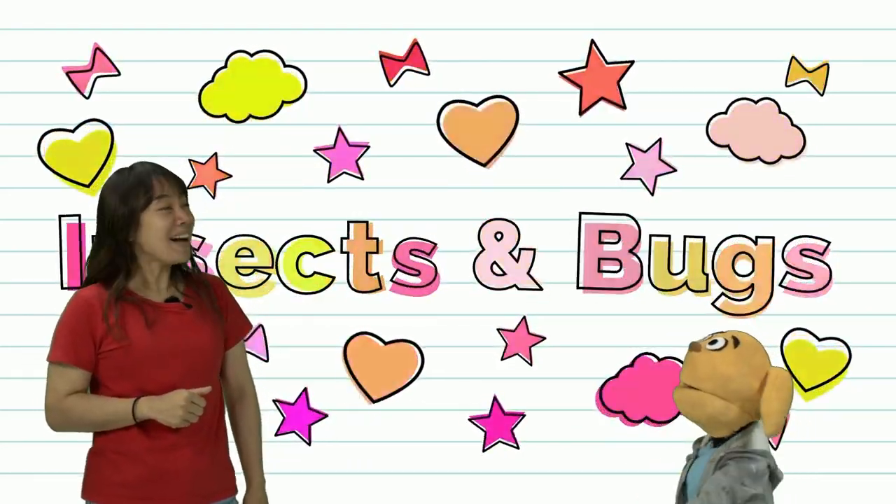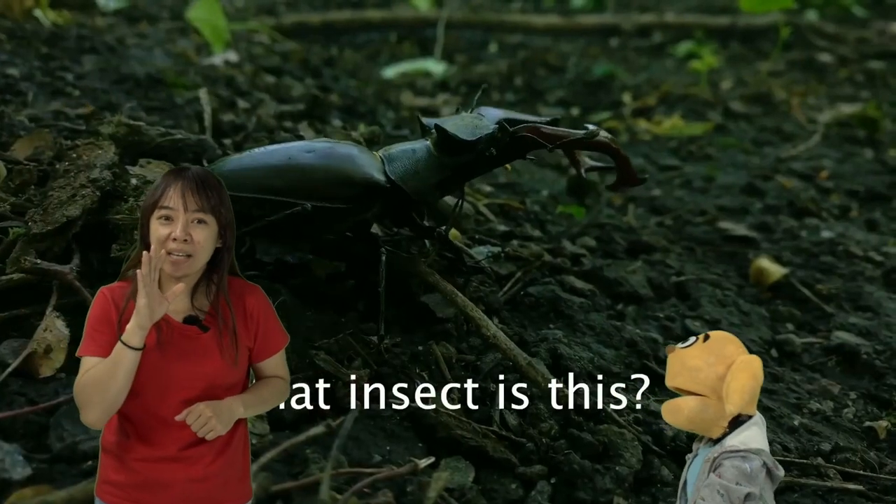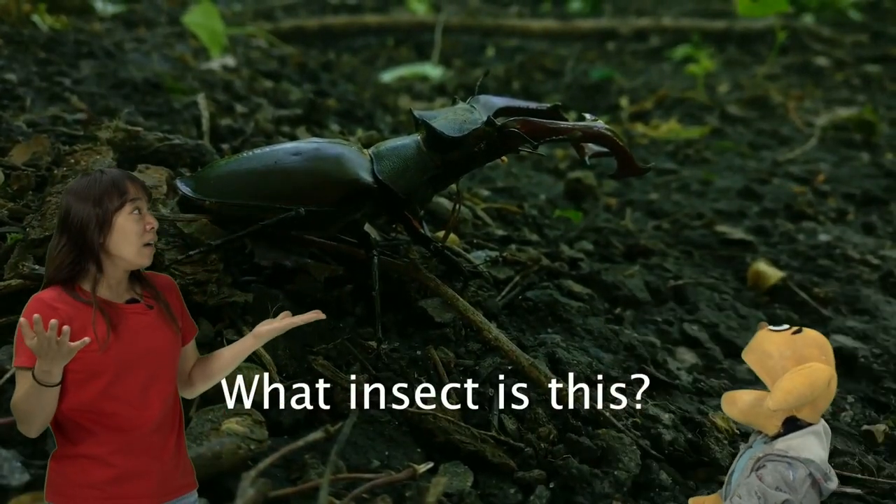Insects or bugs? Are you ready? Look, look, look. What's this?